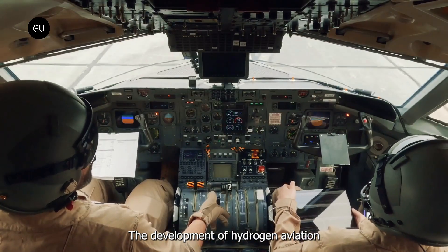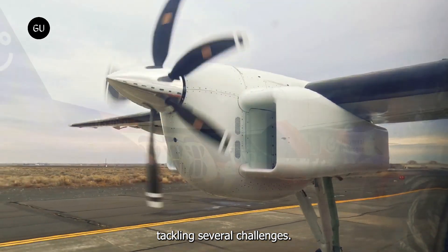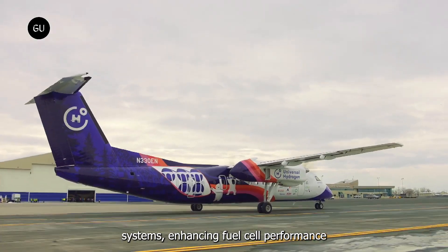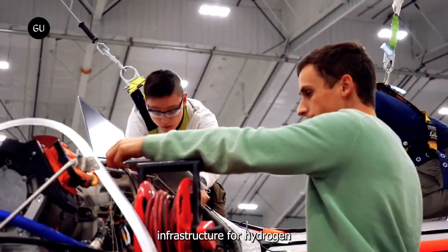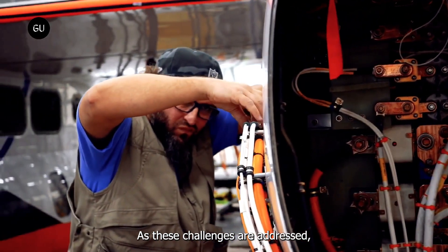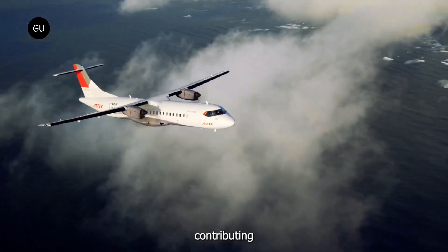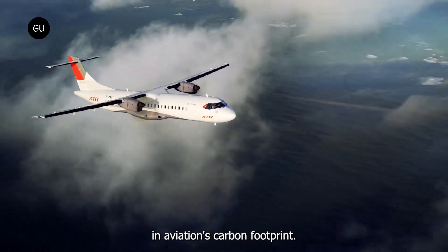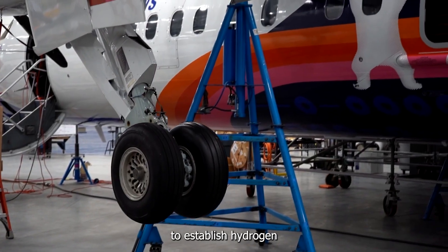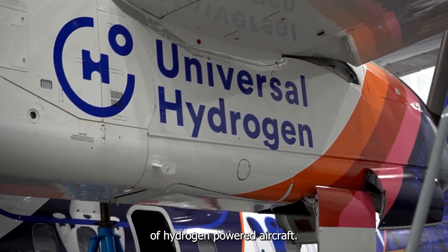The development of hydrogen aviation technology also involves tackling several challenges, including improving hydrogen storage systems, enhancing fuel cell performance, and building the necessary infrastructure for hydrogen refueling at airports. As these challenges are addressed, hydrogen-powered flights are expected to become more common, contributing to a significant reduction in aviation's carbon footprint. Efforts are already underway to establish hydrogen refueling stations at key airports to support the growing fleet of hydrogen-powered aircraft.